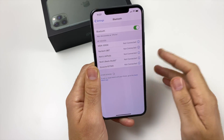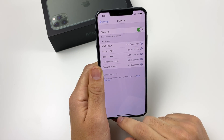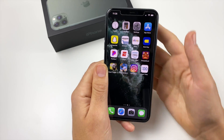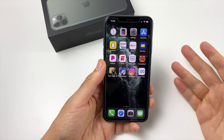This might seem like a relatively small one, but the speed of the Bluetooth connections is insanely fast on the 11 Pro Max. I noticed it connecting incredibly fast, which I do like. Especially considering we don't have a headphone jack anymore, having extremely fast Bluetooth connections is very useful.